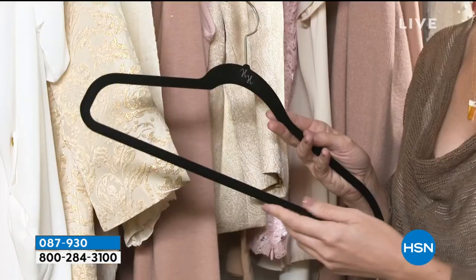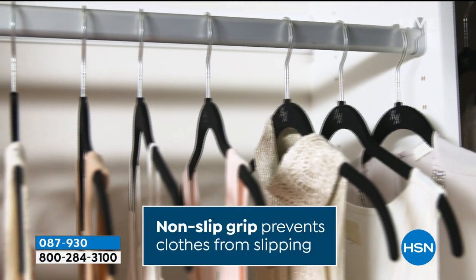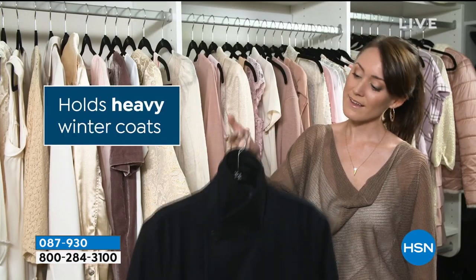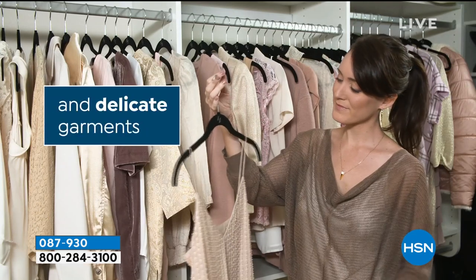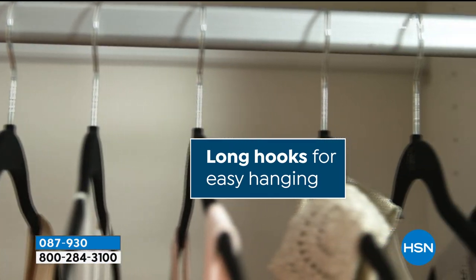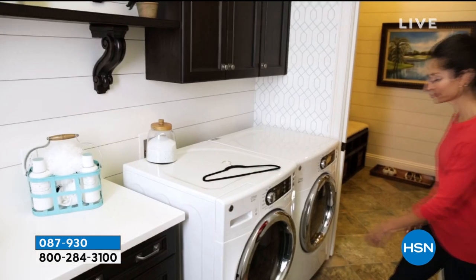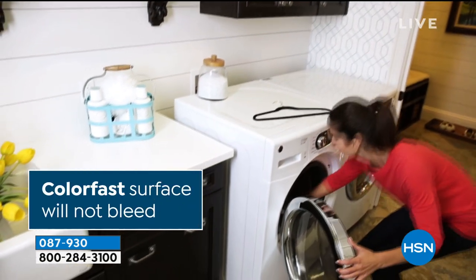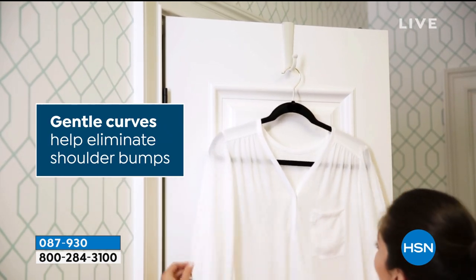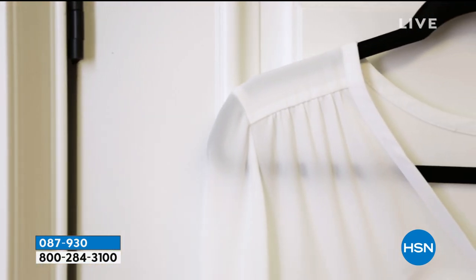And this is very popular today — it's the Huggable Hangers 40-Pack. You love these hangers. They have that beautiful ultra-thin design, the velvety finish that's very plush. It's great for delicates, but it's also strong enough to hold your heavy winter coats. This is a value you have never seen before — it is going to be the lowest price we've ever offered on this 40-Pack. It's on clearance for $16. And it really doubles or triples the size of your closet because your clothes are not going to take up as much space as they used to. So if you need to maximize your closet space, you don't need to move. You don't need a bigger house. You don't need more closets. You just need Huggable Hangers.